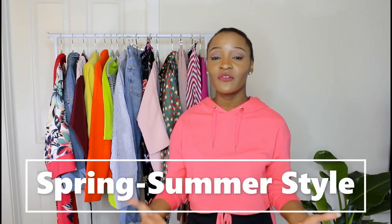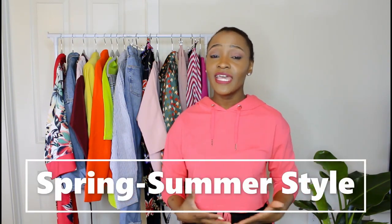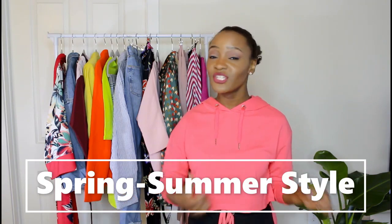Hey guys, welcome to my channel. I'm not sure if this is going on my YouTube channel or my IGTV channel just yet, but either way it's a channel, so welcome. If this is your first time stopping by, my name is Belle and I'm a fashion and lifestyle blogger, and today I will be sharing with you some of my favorite spring trends and just talking about spring fashion in general. So let's jump right in.